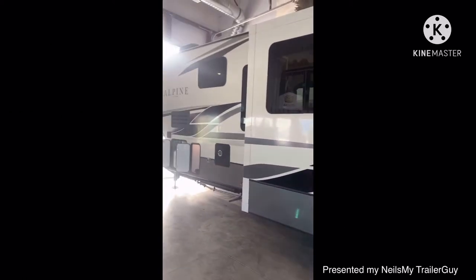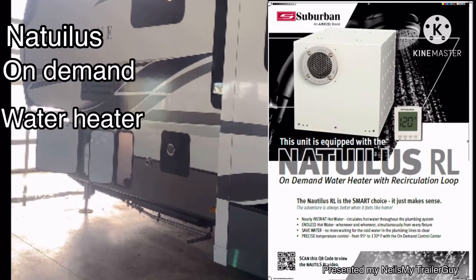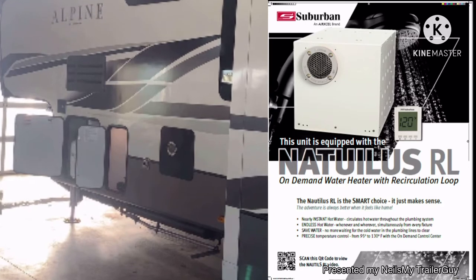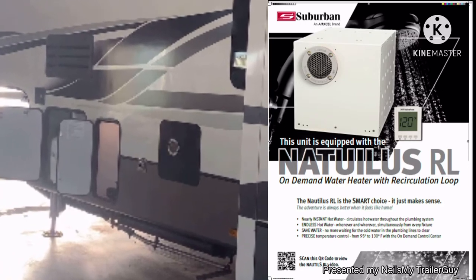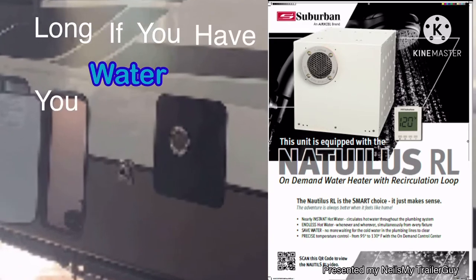Hey guys, this unit is equipped with the Nautilus on-demand water heater with recirculation loop by Suburban. You get hot water on demand whenever you want it — non-stop hot water. As long as you have water, you can have hot water.